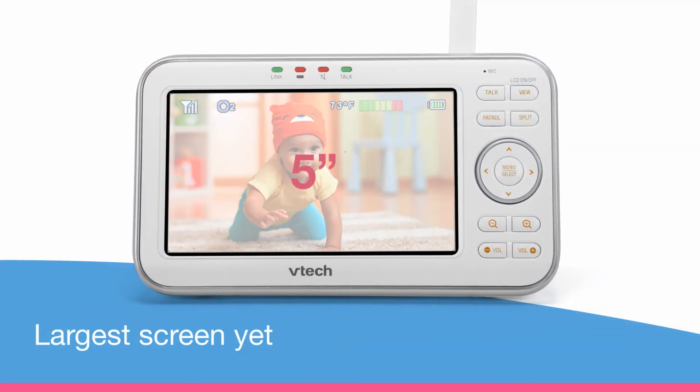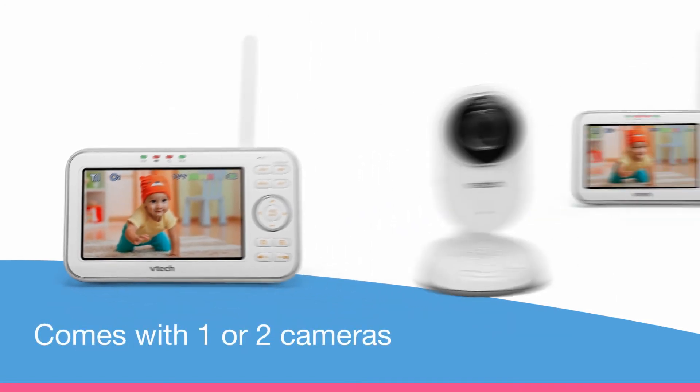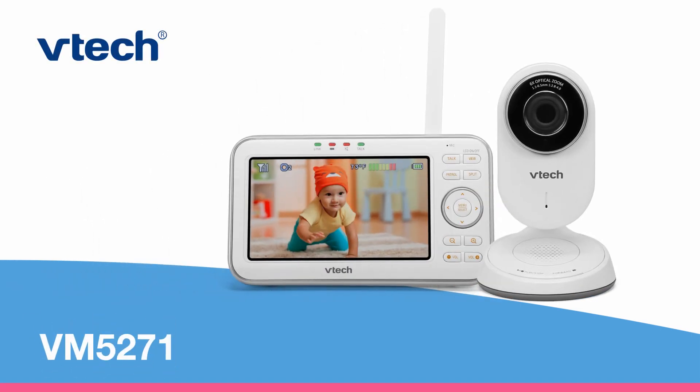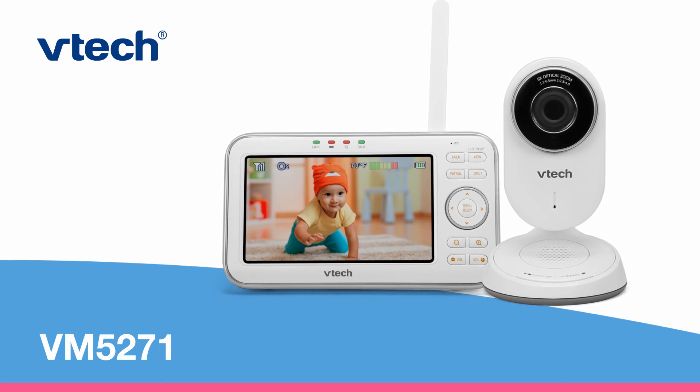The best part — you get to see all the cuteness on our largest screen yet. And for families with more than one room to monitor, there's a two-camera option. The latest baby monitor from VTEC featuring a motorized lens with optical zoom, so you can see more of what matters.